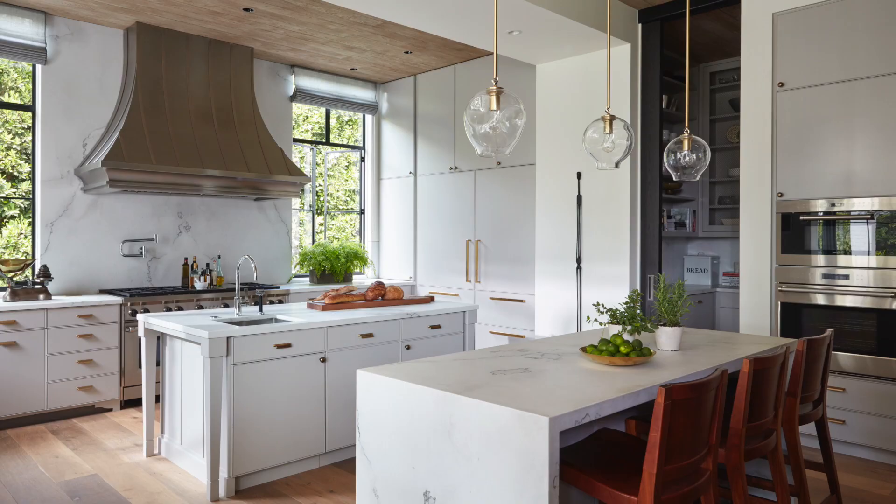The most important concept to keep in mind is that you want your interiors to respect the architecture and to harmonize with the architecture. That's what I would say the goal for every project should be.